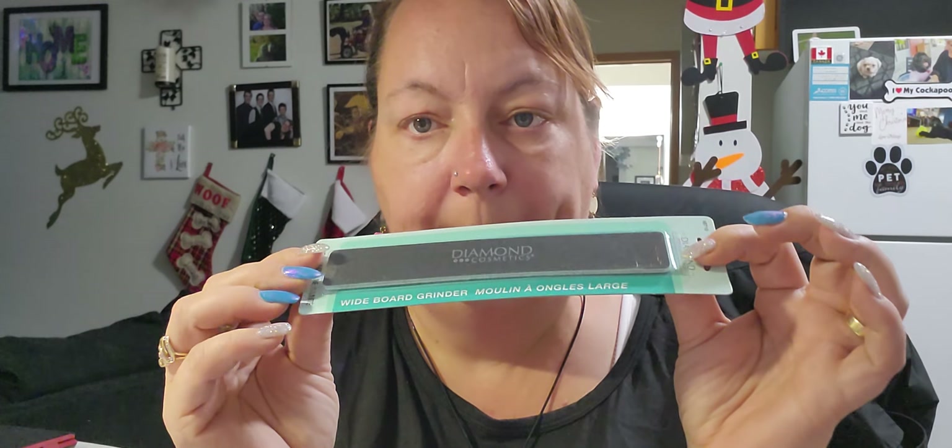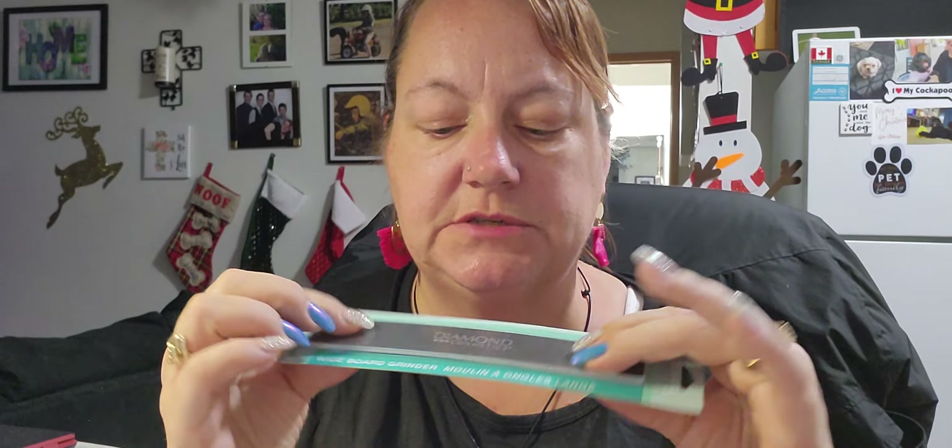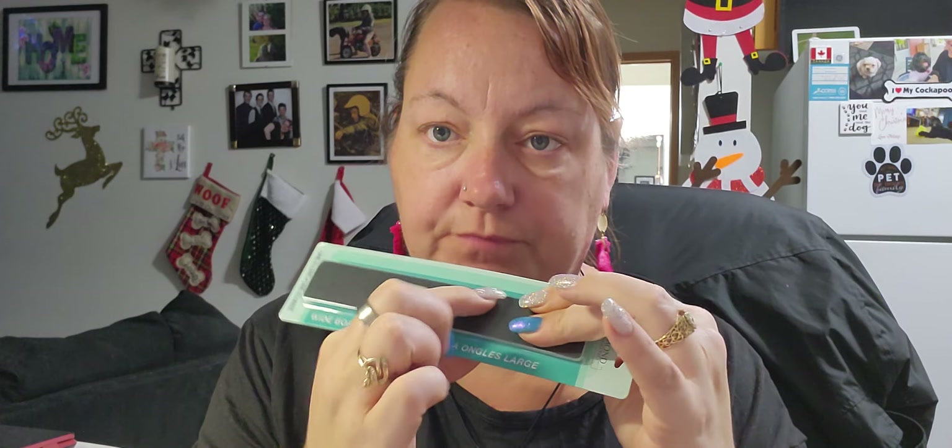I grabbed a Diamond brand nail file. I like buying these big thick ones because I can cut one into three pieces — put one in my purse, one in the bathroom, and so on.